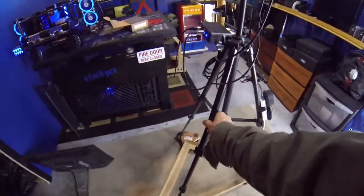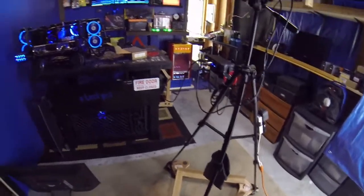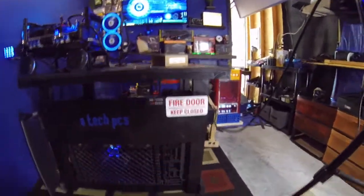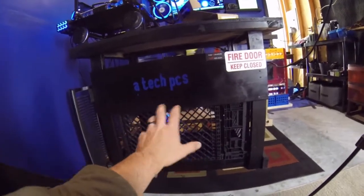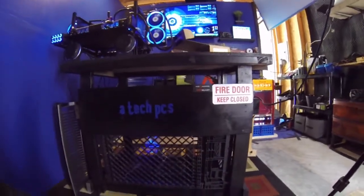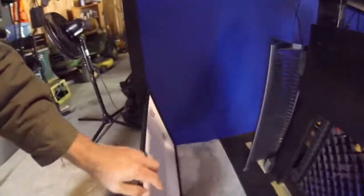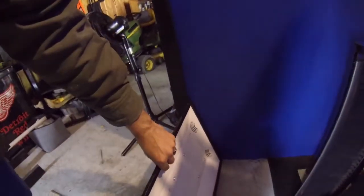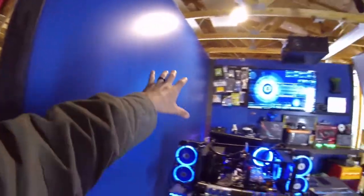Have you guys seen the DIY trolley I did? That's the desk I built. I added some stickers and a cool light underneath it to give it a blue glow. When I shut some of the lights off in here it looks really cool, especially when I activate this self-made studio light that I built right here.